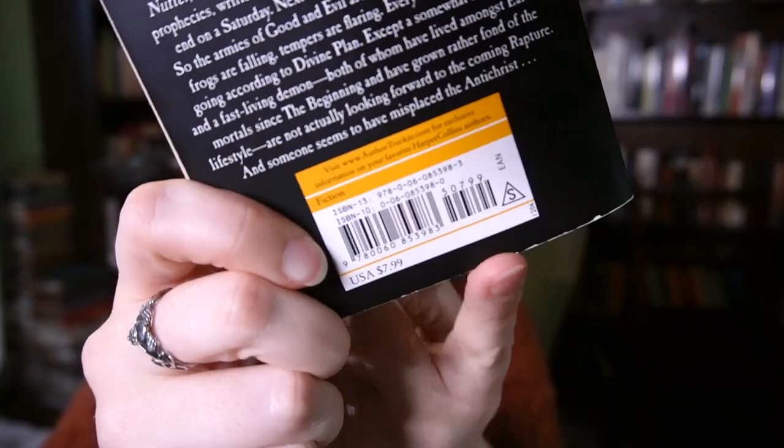You know the ISBN? That long number found just above the barcode on nearly all new books? I just learned where it originated.